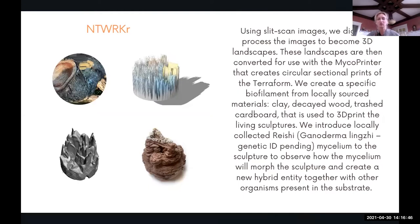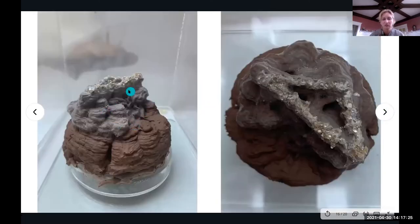The micro printer and Hybrid Matter evolved this past fall into a side project and collaboration with Eric Berry Drazen. We used sleet scan images and extracted them into 3D, creating simplified 3D landscapes, then 3D printed them. The filament was created from locally sourced materials — clay, decayed wood, and trashed cardboard. We collected local reishi mushrooms and seeded the sculptures with them to observe how mycelium would morph the sculpture and create a new hybrid entity. This is about 10 days of growth, showing the reishi slowly colonizing the sculpture.